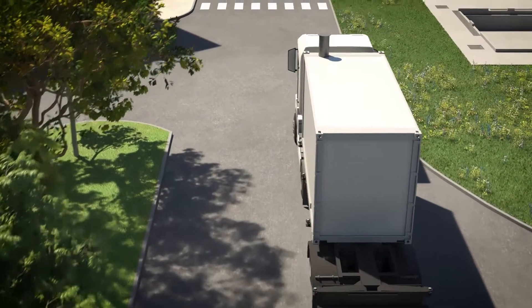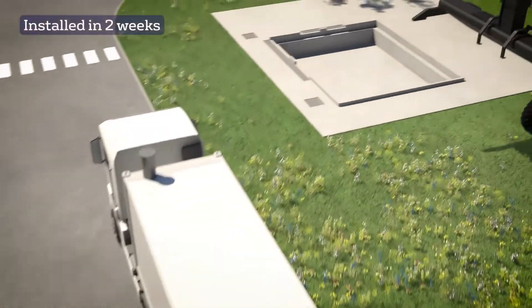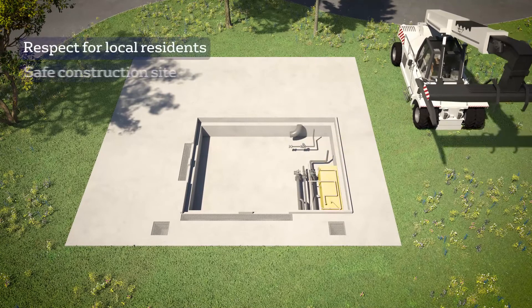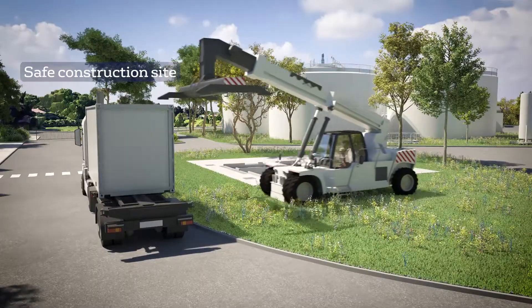The modules are delivered to your site. Only two weeks are necessary for the installation and the startup, which limits the nuisance for the neighbors and decreases the risks of building site and co-activity.